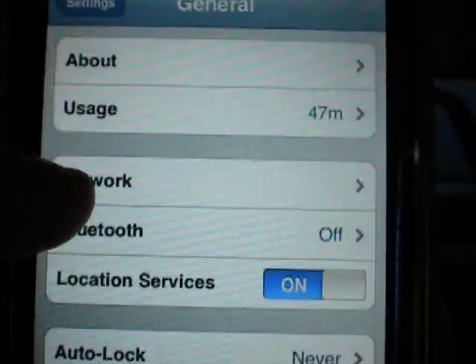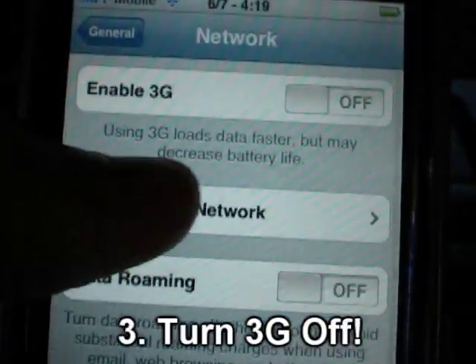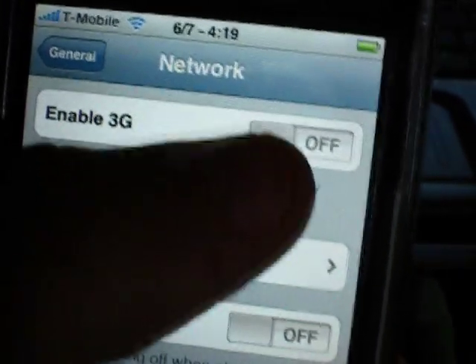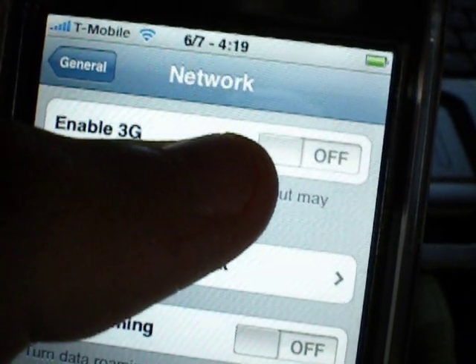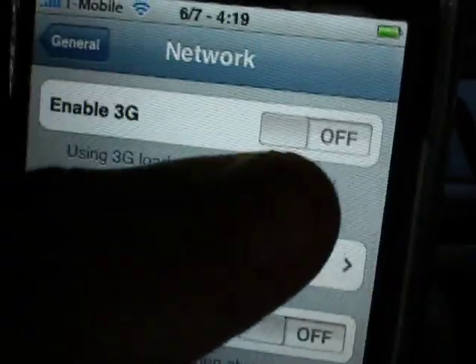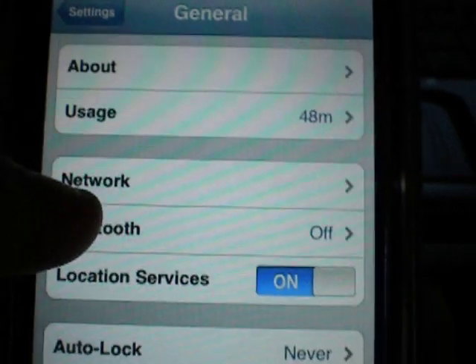The third one: if you're on AT&T, which I obviously am not, one thing you could do is turn off 3G if you're not really using it — like it's a Saturday and all you're doing is texting, and you don't need it for emails or internet. Plus, if you're at home and you have Wi-Fi, you actually get better battery life using Wi-Fi than you do with 3G, so go ahead and turn that off when you're not using it.